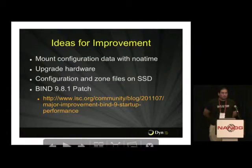So we were looking at this problem and trying to figure out what we can do about nameserver load times. A couple of the ideas we came up with: mounting the configuration and zone files onto their own partition with no atime set. We had done this in a couple spots around our network already — basically anywhere you're loading a lot of small files, that's helped us.